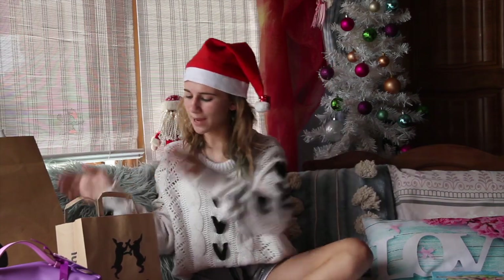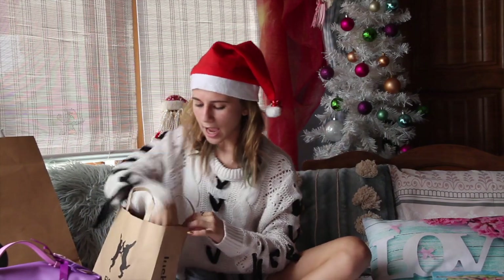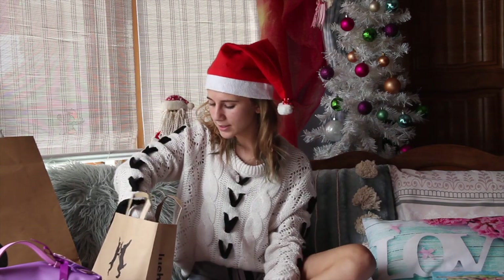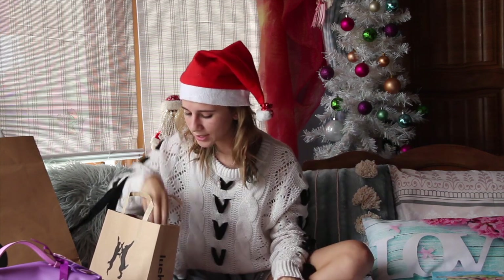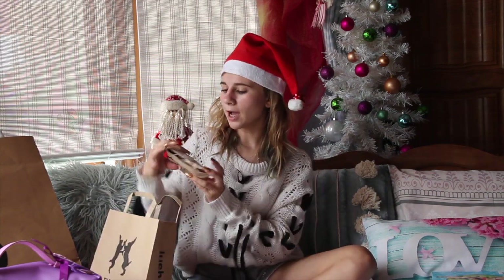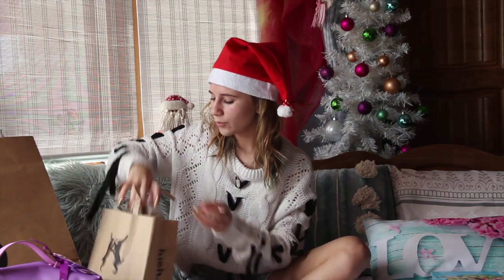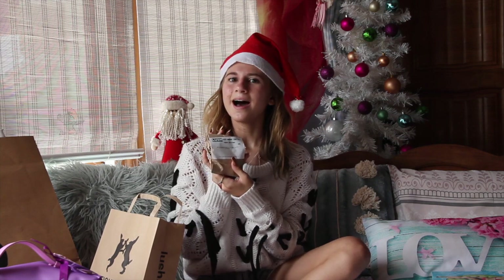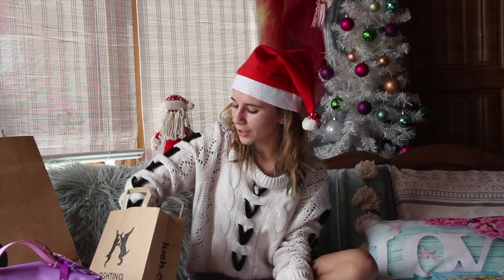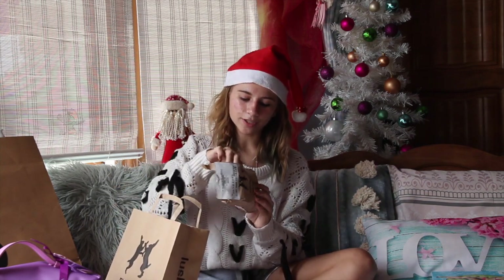For the first package, I'm going to start with my Lush haul. I got the Mask of Magnamenti face and body mask, the Cup of Coffee face and body mask, the Comforter bubble bar, the Cherry Christmas bath bomb, and then I also got the Golden Pear soap — I kind of tore into this because it just smells so good.